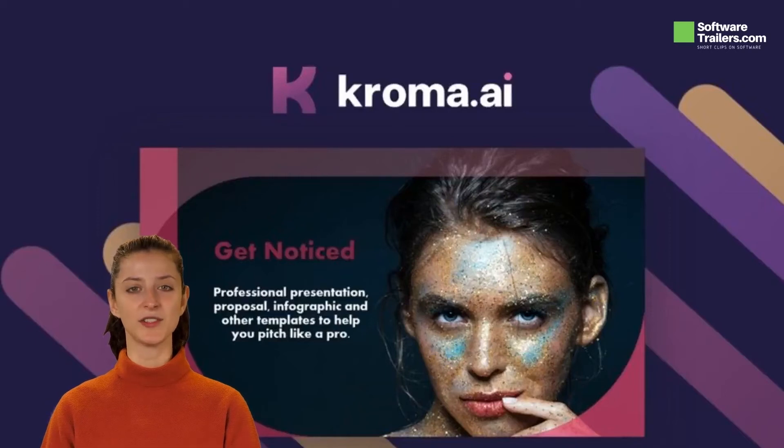Welcome to the SoftwareTrailers.com video channel, presenting Chroma.ai, a platform that offers the templates and creative assets you need to pitch and persuade with confidence. It uses professional templates to grab attention with your presentations, reports, and proposals. Chroma.ai gives professionals like you the tools to stand confidently in front of your peers when you share big ideas.